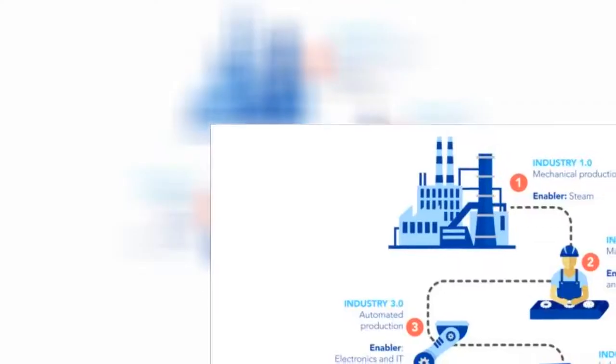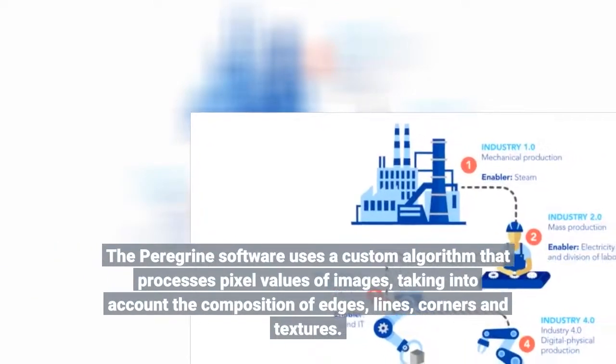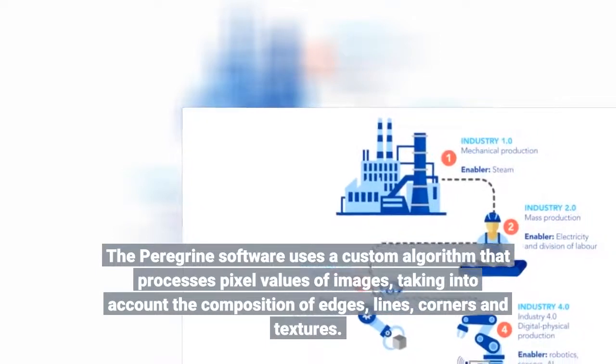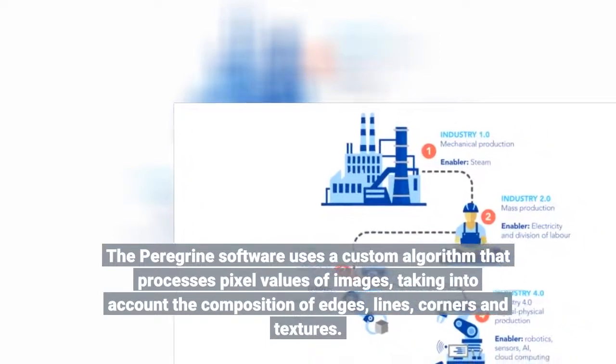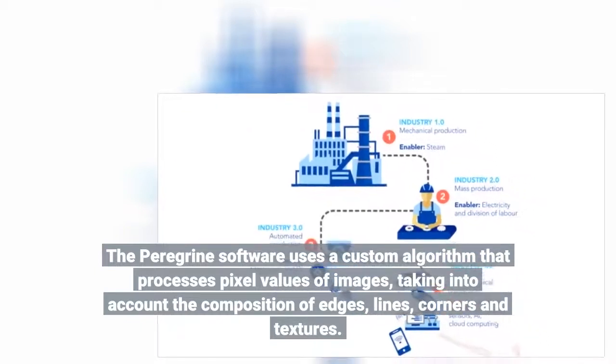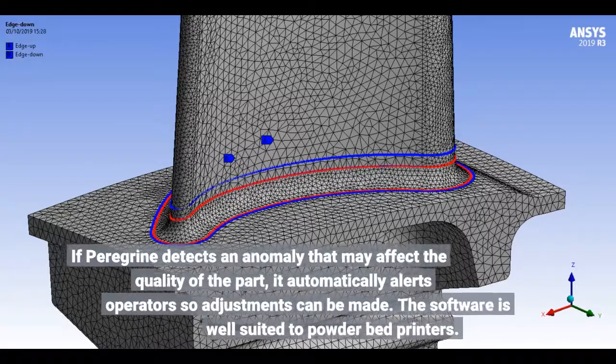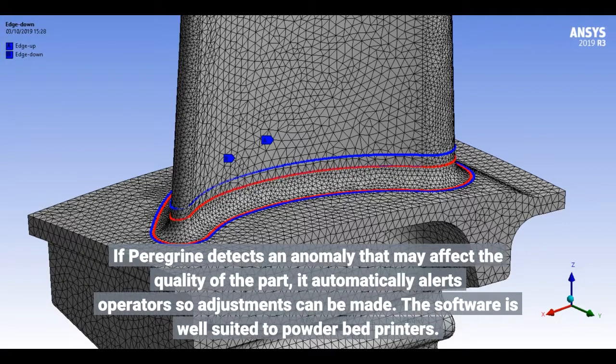The Peregrine software uses a custom algorithm that processes pixel values of images, taking into account the composition of edges, lines, corners, and textures. If Peregrine detects an anomaly that may affect the quality of the part, it automatically alerts operators so adjustments can be made.